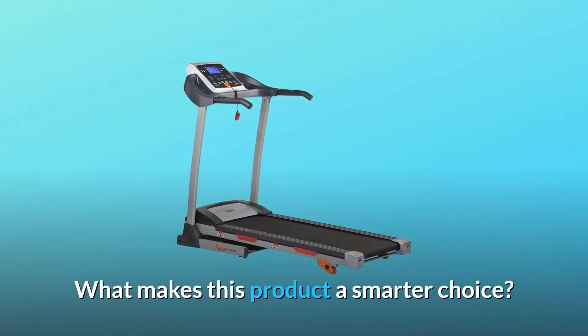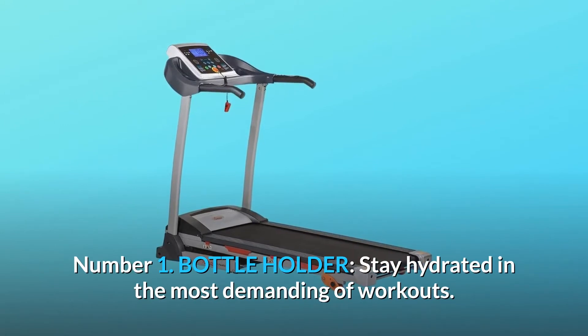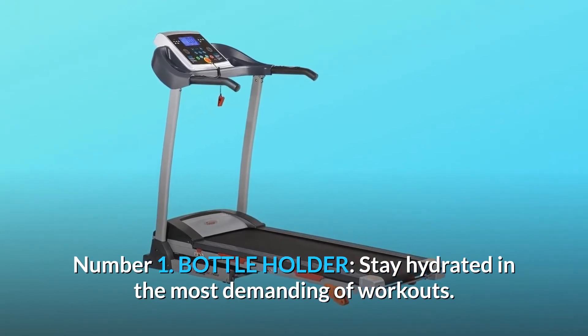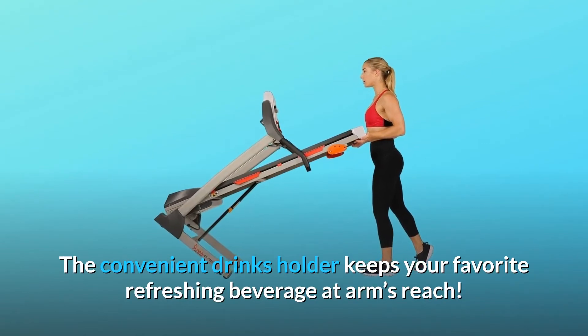Number 1: Bottle Holder. Stay hydrated in the most demanding of workouts. The convenient drinks holder keeps your favorite refreshing beverage at arm's reach.